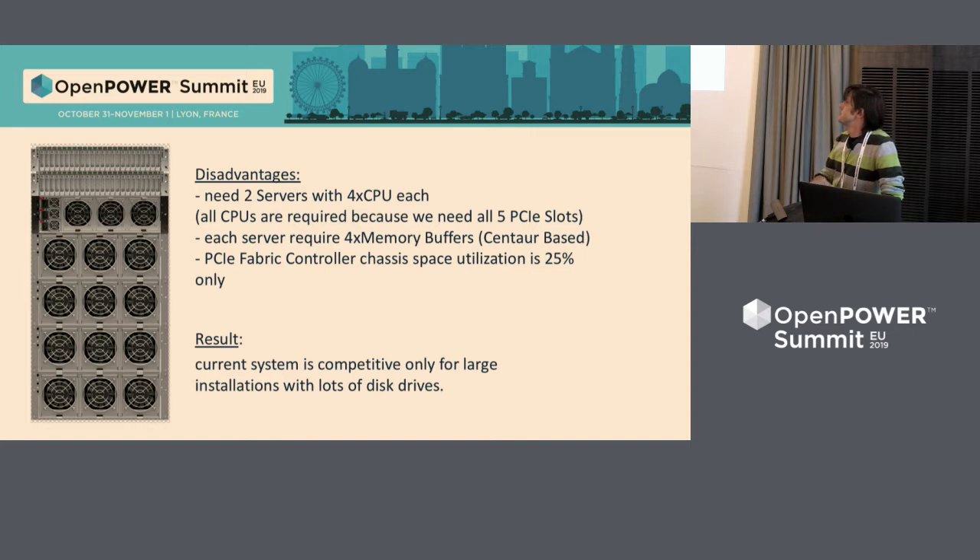We sell lots of this system. Nobody complains. But disadvantages are obvious. The first is that you need two servers with four CPUs each, and we need only four PCI Express slots — not four CPUs for processing. Also, since we have CPUs, we have to add memory to each CPU and plug in memory cards based on the Centaur chip. The third disadvantage is that the PCI Express Fabric Controller is totally empty, utilizing only 25% of space. For a small system with only 96 drives, you still need two servers, one PCI Express Fabric Controller, and 11 units of rack space.